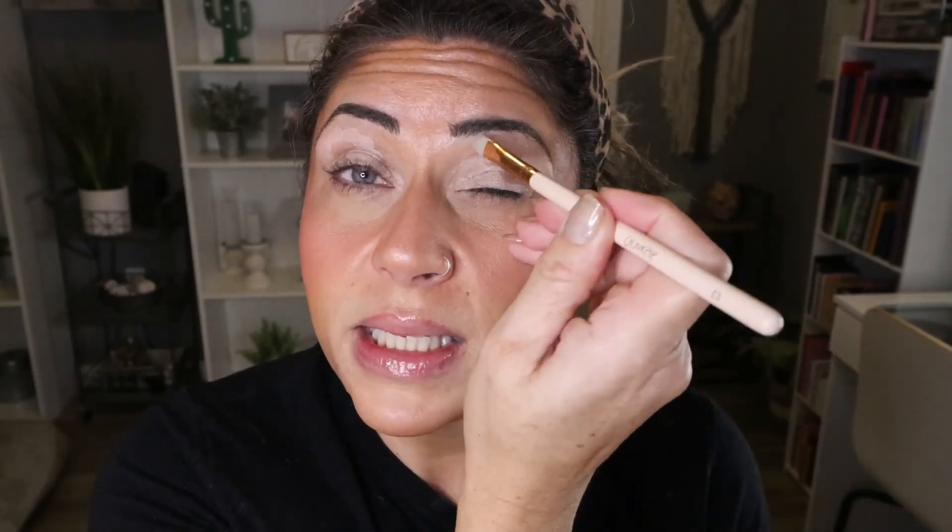The first thing I'm going to do, as always, is prime my eyes with my MAC Paint Pot in Painterly. I always use an eye primer — I find that it keeps my shadow on all day, prevents creasing, and really brings out the true shades. It also does some color correcting as well.